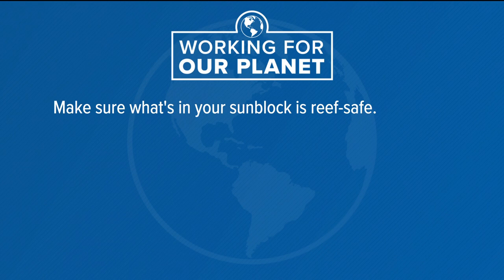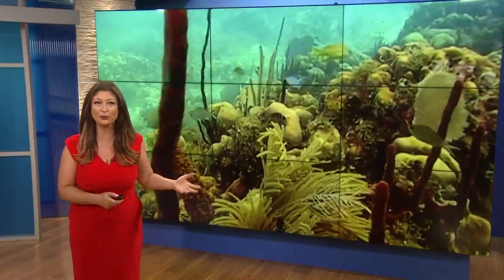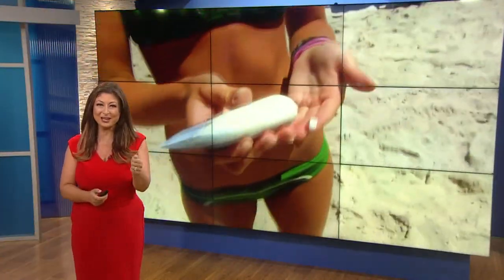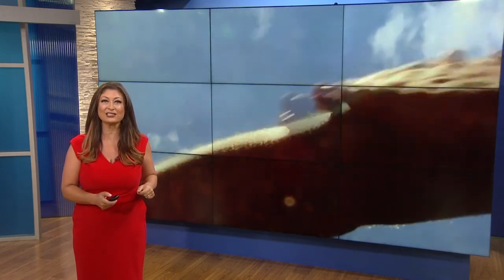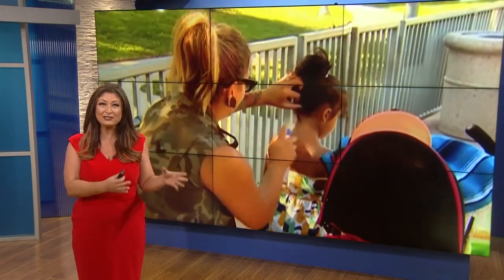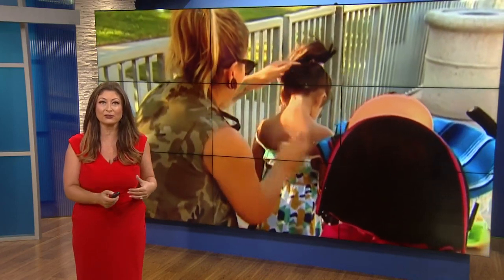That's our working-for-the-planet tip for this week: make sure your sunblock is reef safe. The reason why a lot of coral reefs are threatened is because of chemicals and pollution. I just checked savethereef.org, and they say the key is to find an SPF that uses physical UVA and UVB filters as opposed to chemical ones.